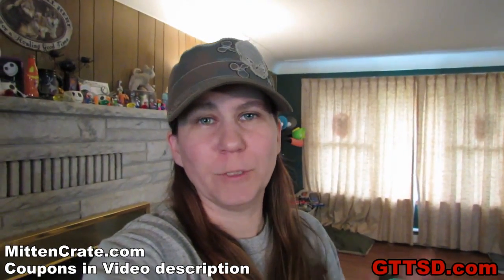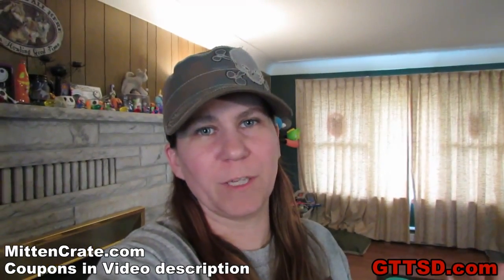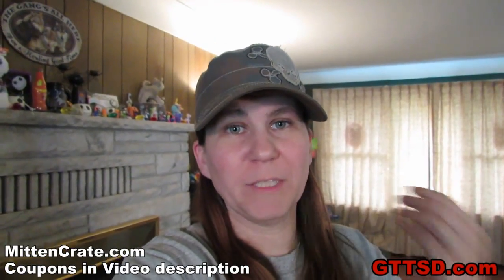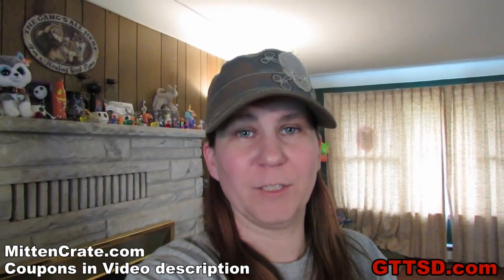Alright! So, as most of you guys know, Jamie and I are from Michigan. This video is going to be a little bit different than the normal videos that we do. I got a really cool thing in the mail that I wanted to share with you guys and it's called a mitten crate. Basically, what this video is going to be is me unboxing our mitten crate. Let's get to it!